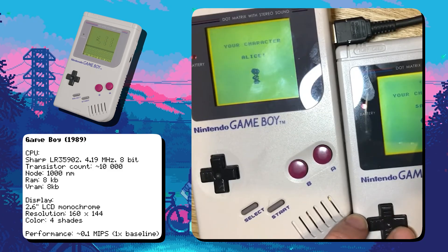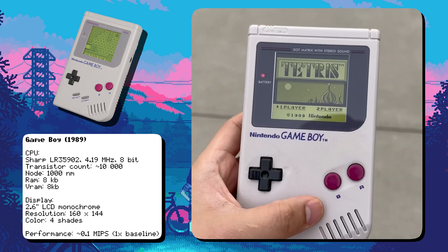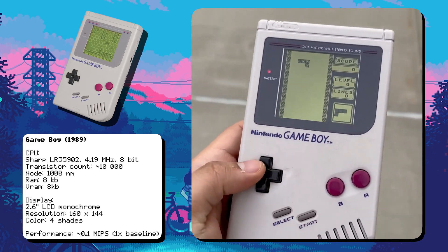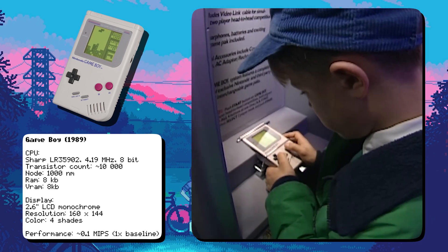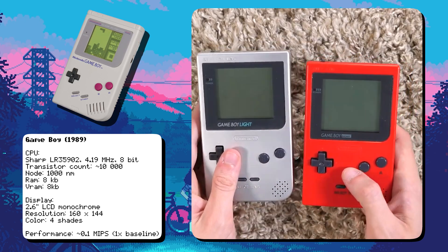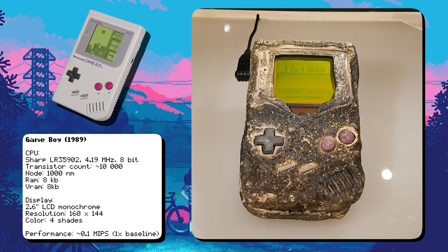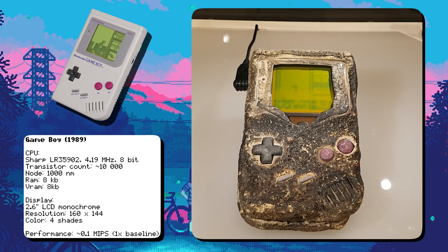It featured a link cable port that allowed two players to connect and play together, a feature heavily used in games like Tetris and Pokemon. The iconic Tetris bundle was a last-minute decision by Nintendo, and it became one of the best-selling games of all time, helping the Game Boy dominate the market. Over the years, it evolved into sleeker models like the Game Boy Pocket and Game Boy Lite. During the Gulf War, Game Boys were used by soldiers to pass the time, and some units even survived explosions, earning the device a reputation for durability.